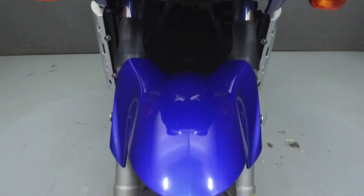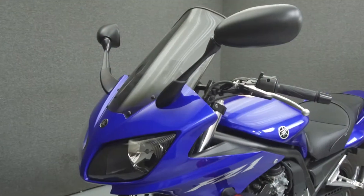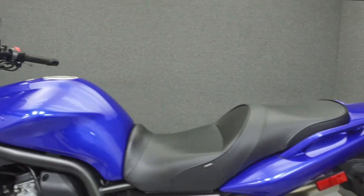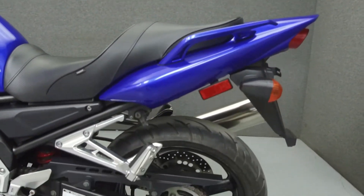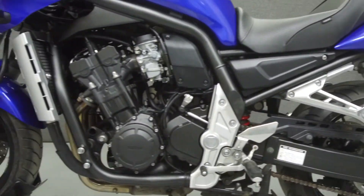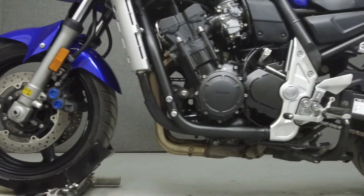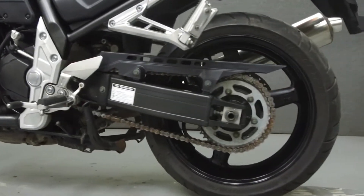The FC1 puts up 147 horsepower at 11,000 rpm and 78 foot-pounds of torque at 8,000 rpm. It has a seat height of 32 inches and a dry weight of 438 pounds. This bike has been upgraded with a GV windshield and a Sargent seat.